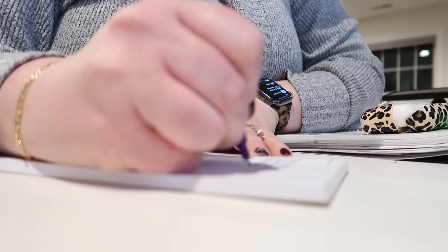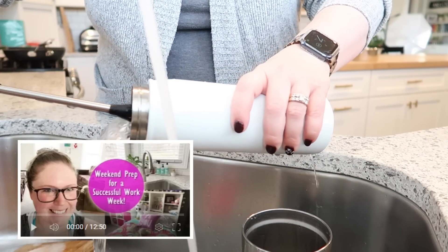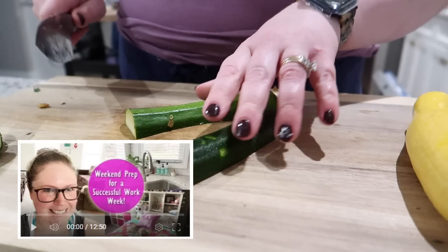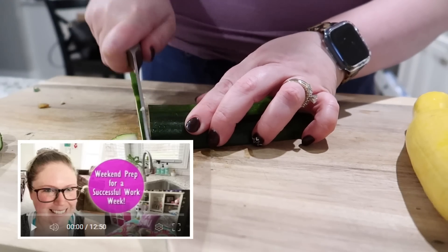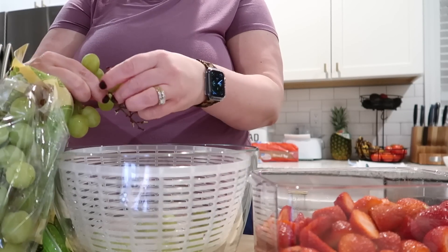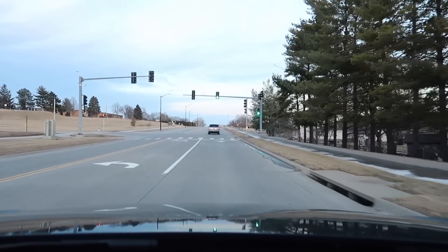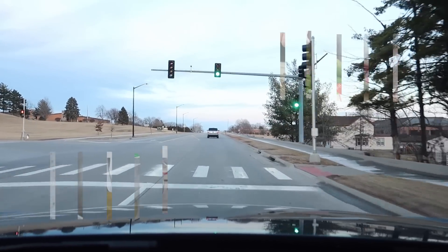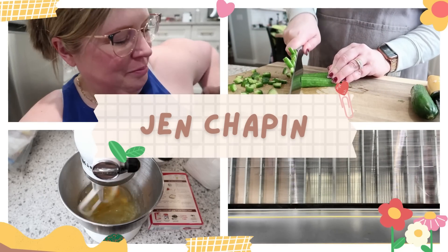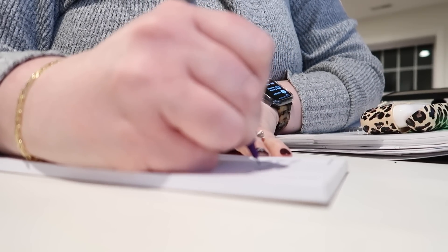I have been posting weekend prep videos here on YouTube for almost five years — I can hardly believe it. The first one I ever posted was in April of 2018. In all of this time as a full-time working mom, I feel like I have some tips and tricks to share about how to prep on Sunday to make your week super successful. Today I'm going to take you through a regular Sunday with me and give you tips to be more productive so that you are not dreading Monday morning.